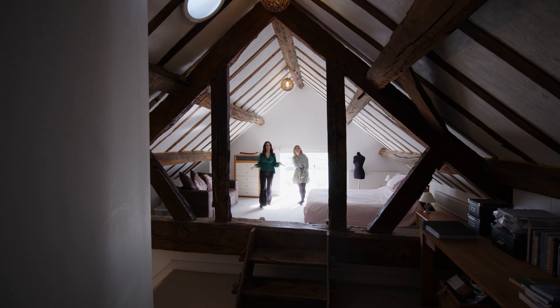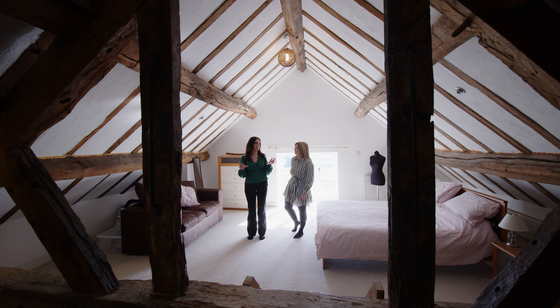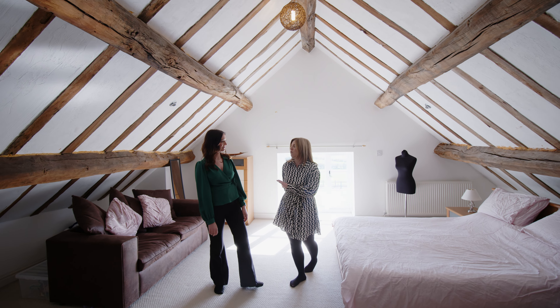So this could be the master bedroom — this is a huge space. It's so bright and airy in here and these beams are just incredible. There's loads of versatility with this room; you could do ample things.